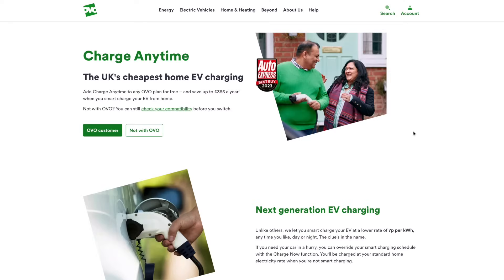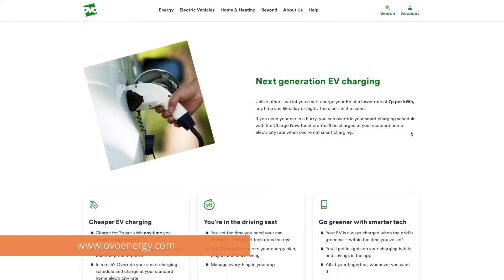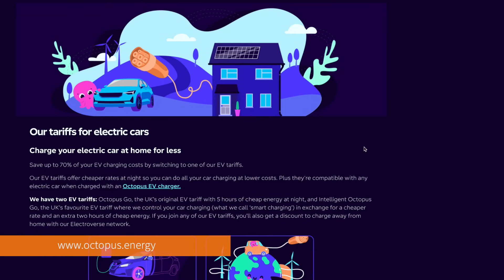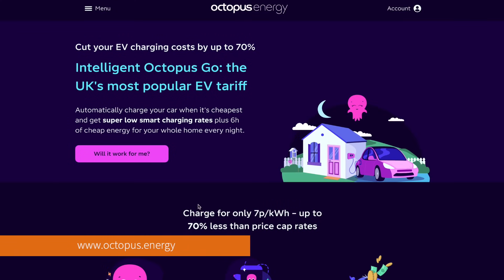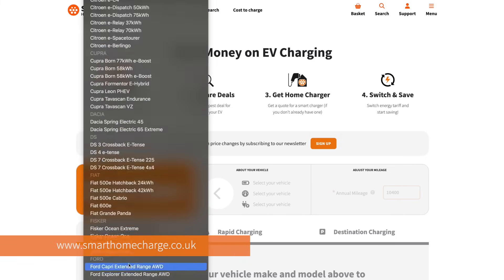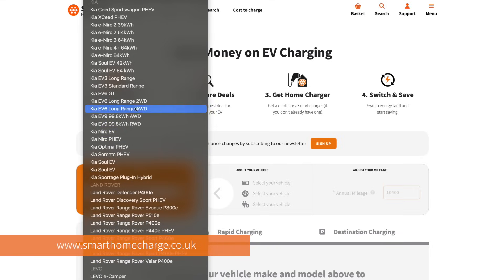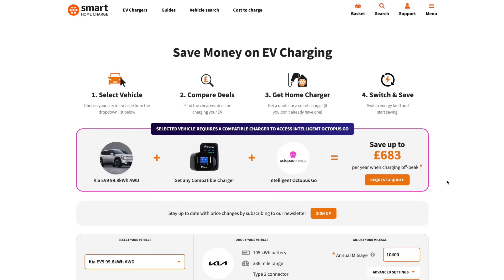However, the Home 7 currently lacks direct OvoCharge Anytime and Intelligent Octopus Go support. You can still use these particular EV tariffs if you have a compatible vehicle, but if you don't, then you'll need to settle for an electricity tariff that doesn't have any vehicle or charger compatibility requirements. And if all that sounds like gobbledygook, then our EV tariff comparison tool will tell you exactly which electricity tariffs are best for you — simply pop in your vehicle and we'll do the rest.